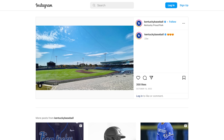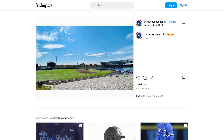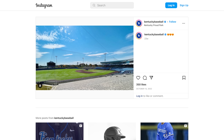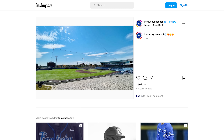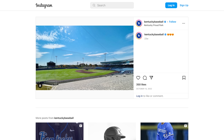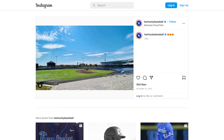In the trophy case, the most prominent items are Gold Gloves. Kentucky has always had great defensive teams — last year their shortstop Ryan Ritter was the best in the country and just won another Gold Glove. When you think about Kentucky baseball and look at that trophy case, it's the gold glove winners and elite defensive players that stand out.